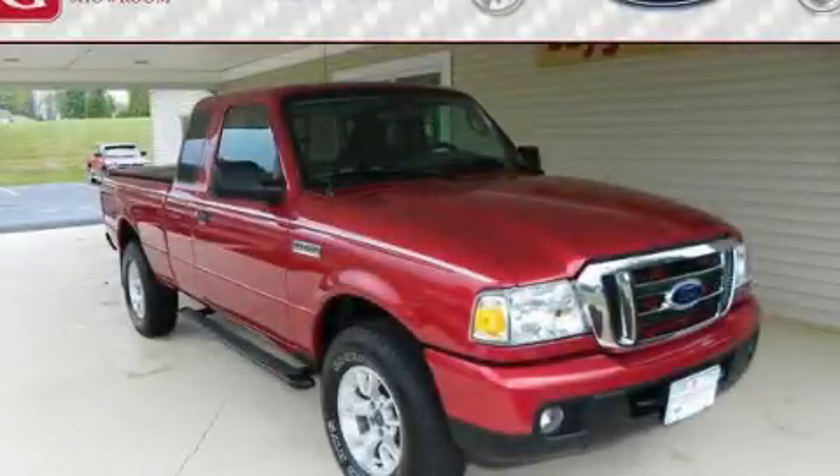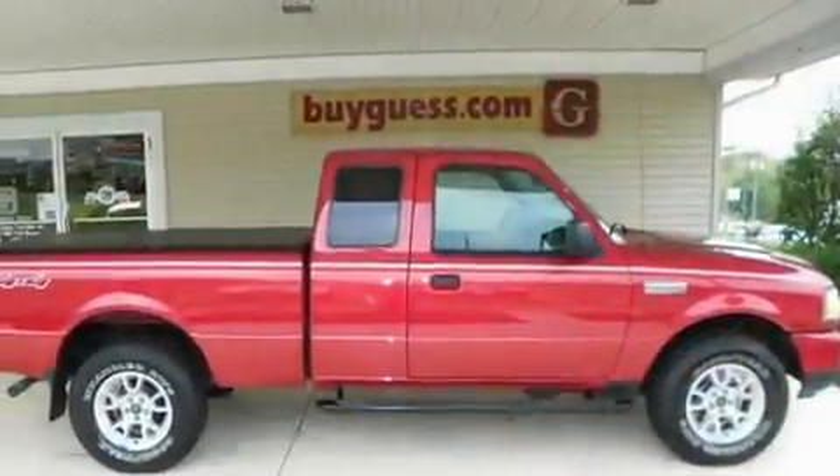This is a 2007 Ford Ranger. It has the power to move what you need and the look, too.